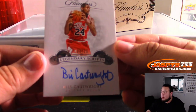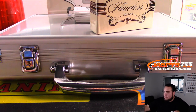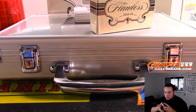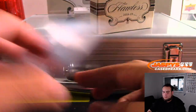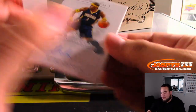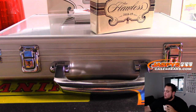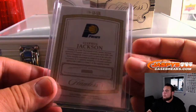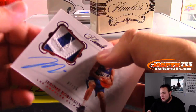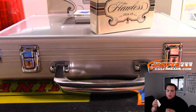And we got a Bill Cartwright for the Bulls, 2 out of 25 — Bulls going to Mitch. Next one we got is Steven Jackson, Indiana Pacers, 24 out of 25 — that is the last spot, Mojo going to Ken. We have a jersey auto of Jerome Robinson, Clippers, 7 out of 15 — LAC going to Lance.